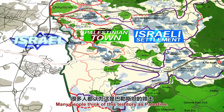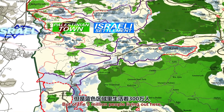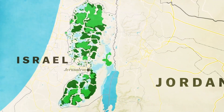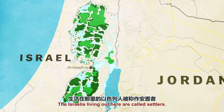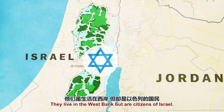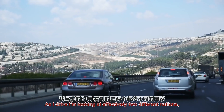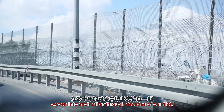Many people think of this territory as Palestine, but of the three million people living out here, almost 20% of them are Jewish Israeli citizens. The Israelis living out here are called settlers. They live in the West Bank, but they're citizens of Israel. As I drive, I'm looking at effectively two different nations, woven into each other through decades of conflict.